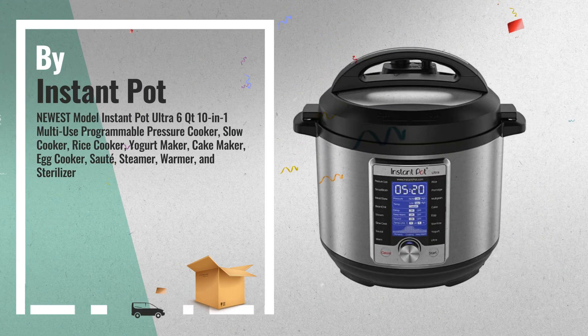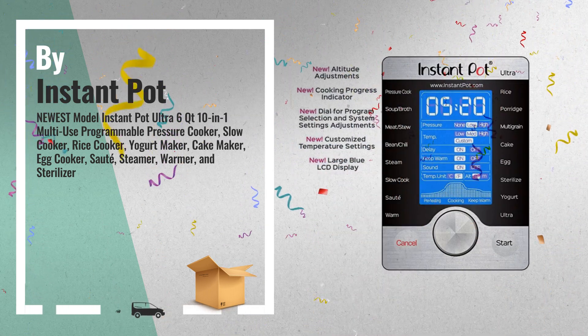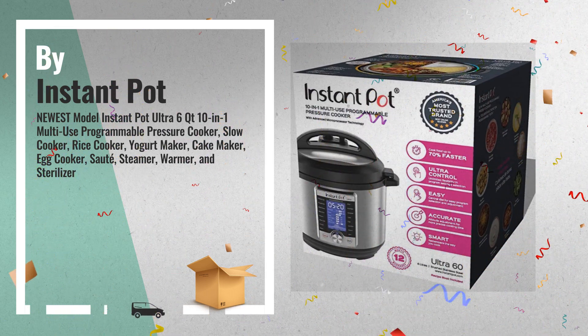Number 6 features new features: altitude adjustment, cooking indicator, and a steam release reset button. The ultra button provides custom programming. New features also include sterilize, cake, and egg programs.